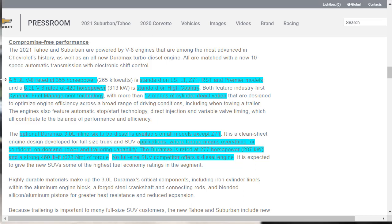The 5.3-liter V8 rated at 355 horsepower is standard on the LS, LT, Z71, RST, and Premier models. The 6.2-liter V8 rated at 420 horsepower is standard on the High Country. Both feature industry-first dynamic fuel management technology with more than 12 modes of cylinder deactivation. The Duramax diesel is available on all models except the Z71, rated at 277 horsepower and 460 pound-feet of torque. No other competitor offers a diesel engine for a full-size SUV, so this is definitely a class exclusive.